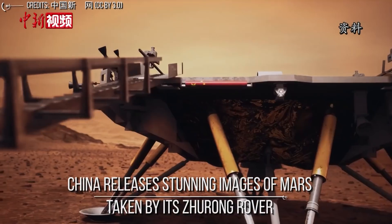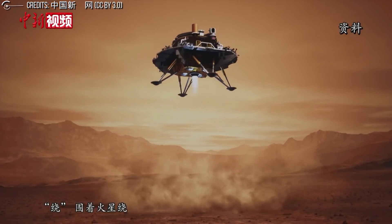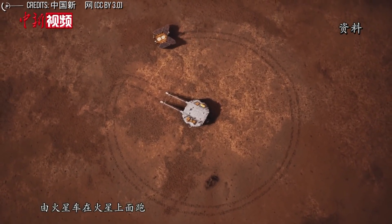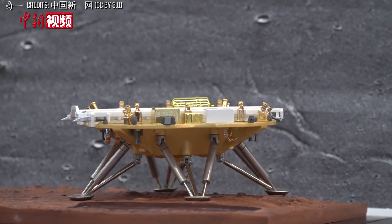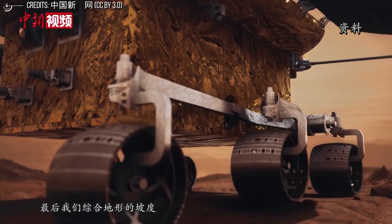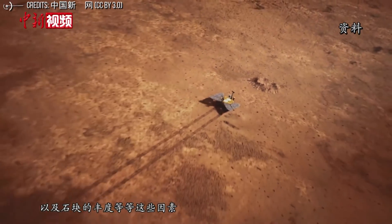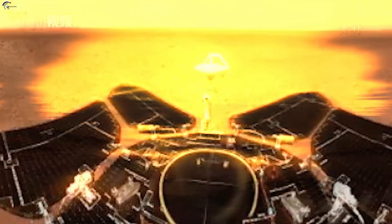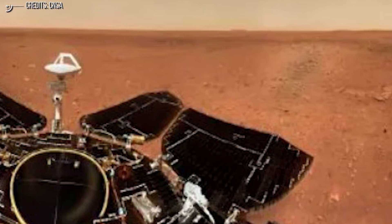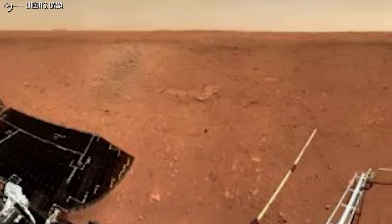China releases stunning images of Mars taken by its Zhurong rover. The Zhurong rover, named after a god of fire in Chinese mythology, landed on the Utopia Planitia region of Mars on May 15 — China's first Mars mission, making it the second country to land a rover on the planet after the United States. The rover sent back its first images in May, several days after landing. On June 11, new photos included a 360-degree panorama of the landing area, stitched together from several images taken before the rover began driving.